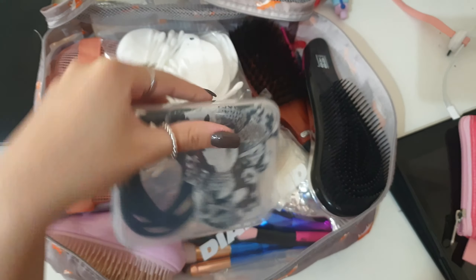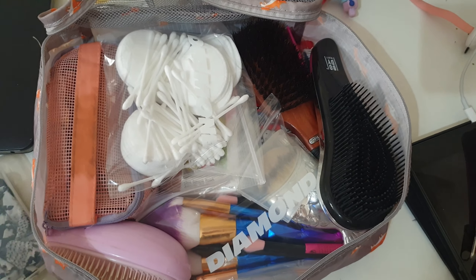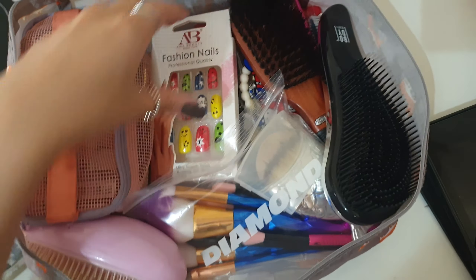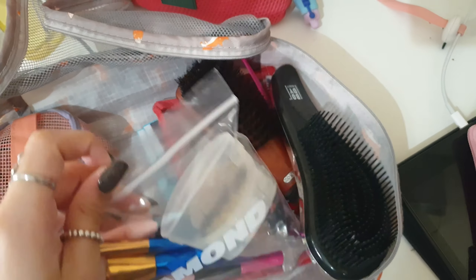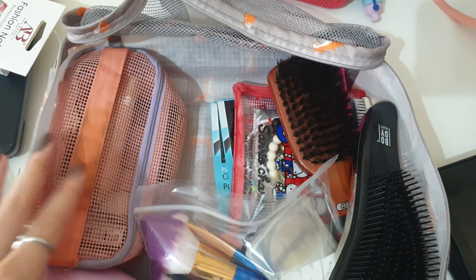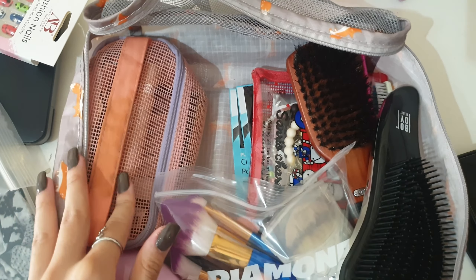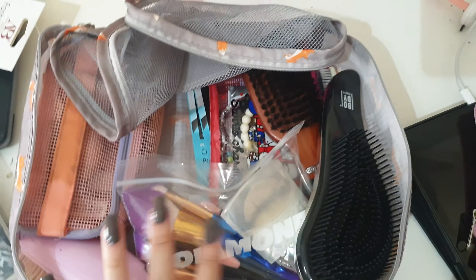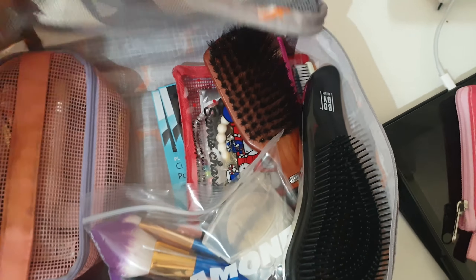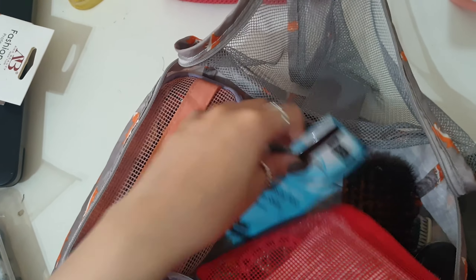This is one of my travel cubes. It might look a little messy but it's pretty organized. I have a clear container with hair ties, bobby pins, clips, cotton swabs, cotton pads, nails I plan to use when I get there, makeup brushes, hair brushes, and makeup that I don't use daily. My everyday makeup I'll keep in my backpack, and this travel cube will go in my hand carry. I also have a pouch with jewelry and pore strips.